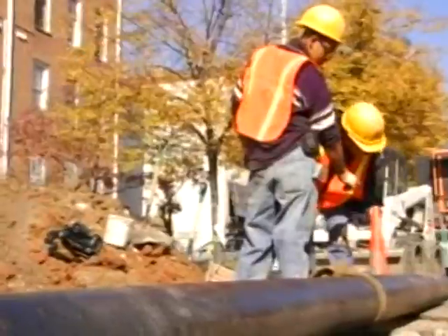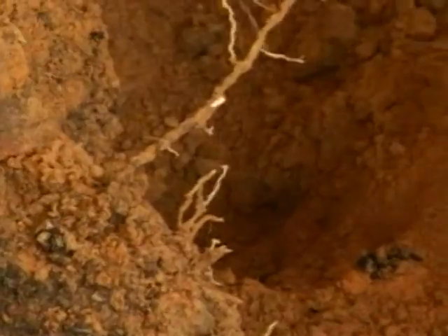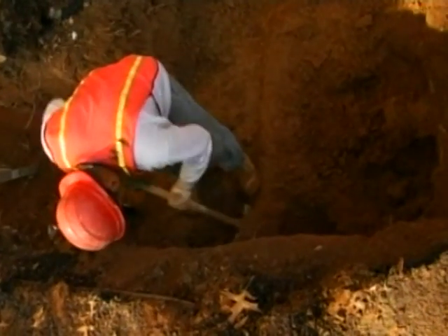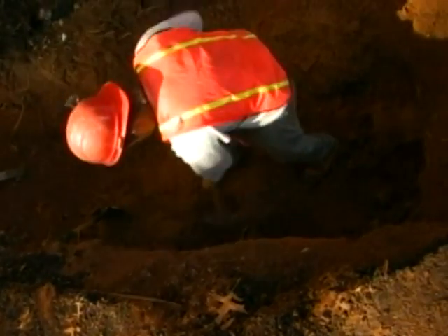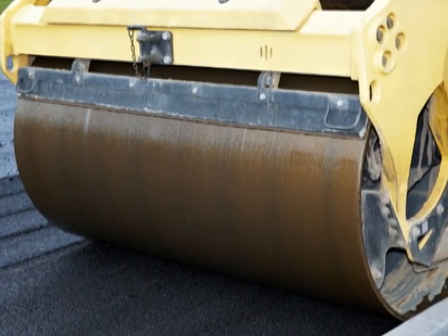Other underground utilities such as gas lines, electric lines, cable and telecom lines can complicate the excavation. On these repairs, crews have to dig by hand around the other utilities. Major repairs can take a few days. Once the main is repaired, the hole must be backfilled and pavement resurfaced. Often, DC Water works with the District Department of Transportation on the resurfacing.